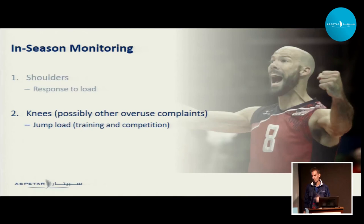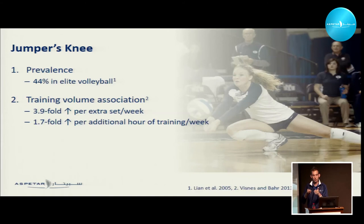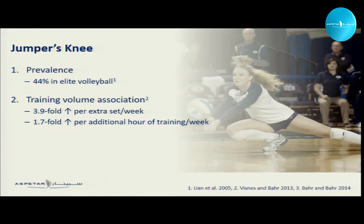For knees — volleyball players do a whole lot of jumping, probably more than most other sports. About 40% of volleyball players will have jumper's knee or patellar tendinopathy problems. Previous research has shown a relationship between training volume and jumper's knee: for every extra set of match play, you get about a four-fold increase in risk, and for every extra hour of volleyball training, nearly a two-fold increase. So there's this clear training volume relationship.